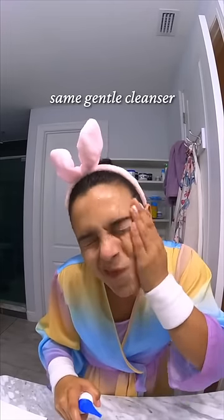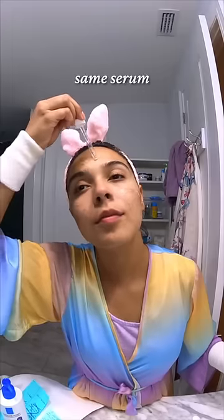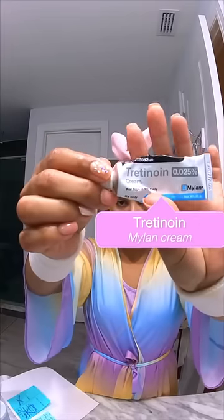For night two, we're going in with the same gentle cleanser — Vaniply again — and a serum, then a retinol. This is the one I'm using. And finally, we're going in with a little moisturizer.